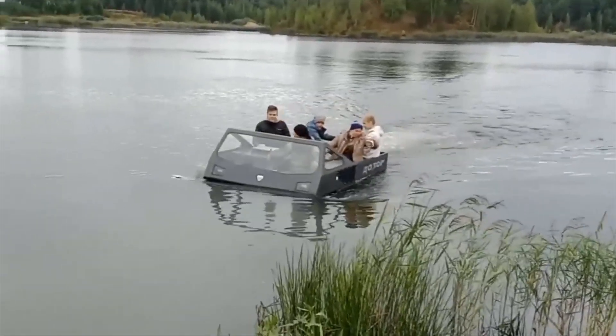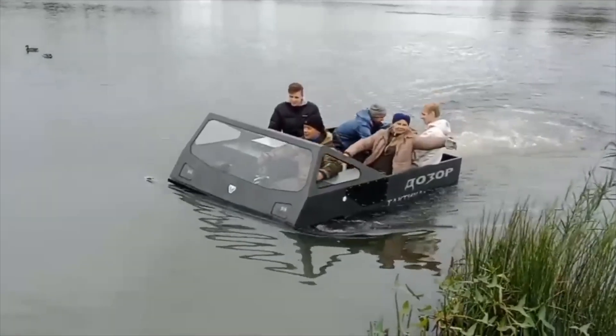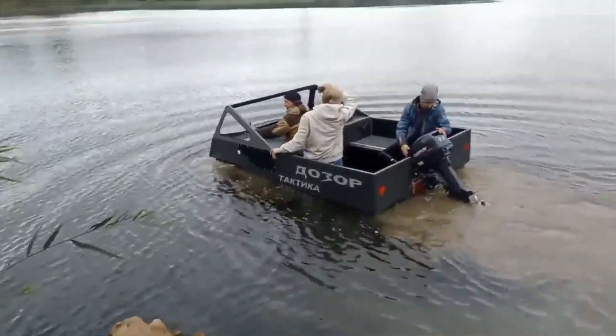In addition, the Dozer Tactica is outfitted with a wide variety of cutting-edge technology and components, including a fire suppression system, anti-tank guided missiles, and a weapon station that can be operated remotely.